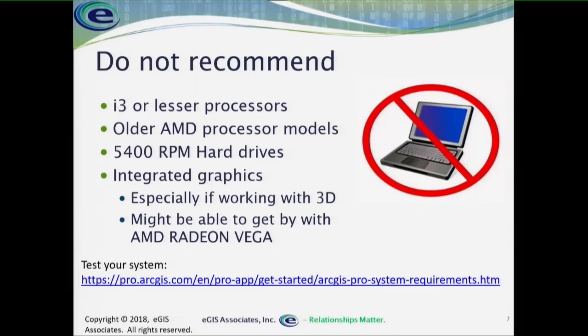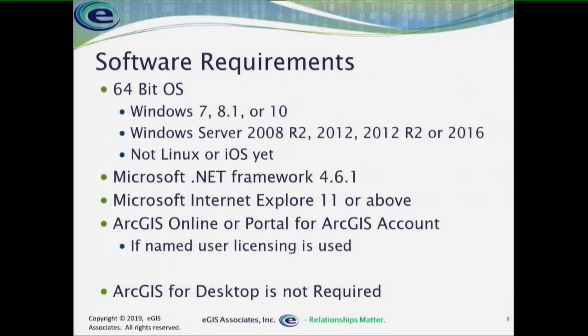If you go to the ArcGIS Pro website from Esri, they have a tool you can run to test your system to see if it's capable — it gives you a report showing where you're lacking, checking both hardware and software requirements. Because it's 64-bit, you must have a 64-bit OS, and it must be Windows — whether it's Windows 7, 8.1, or 10, or Server 2008, 2012, or 2016. As long as it's 64-bit, you can run it. It is not supported on Linux or macOS.